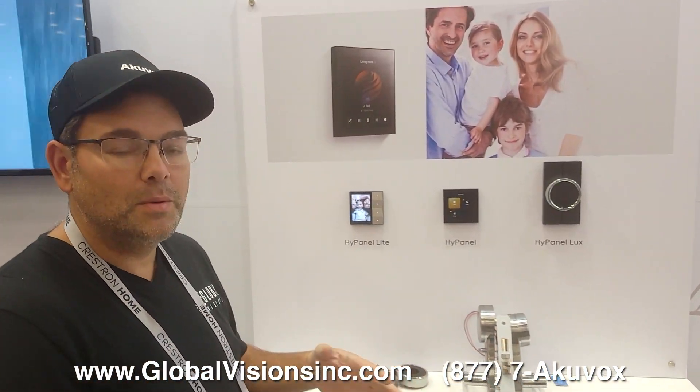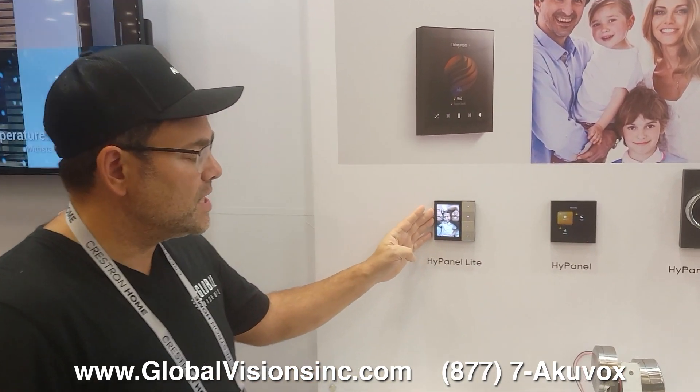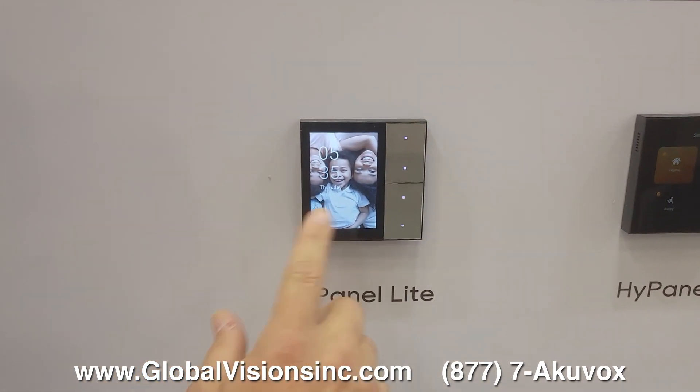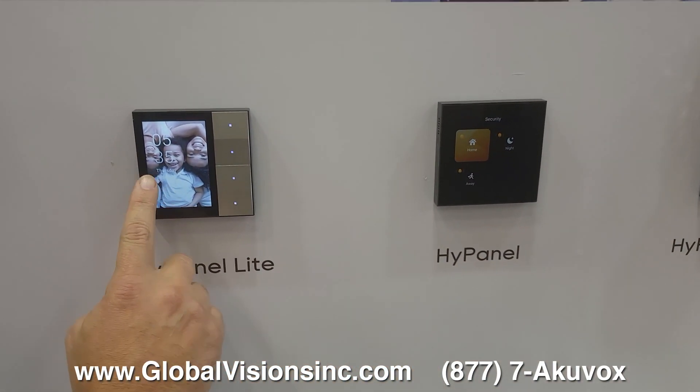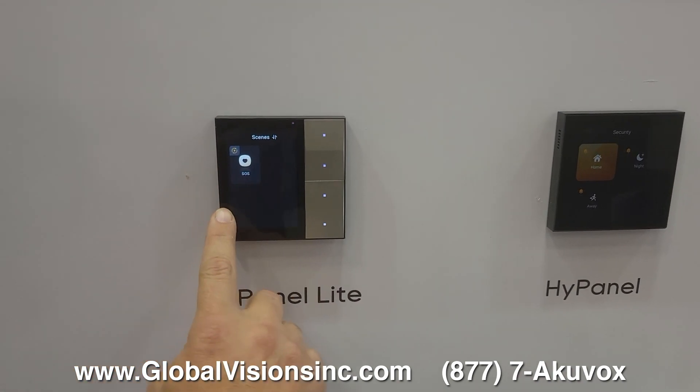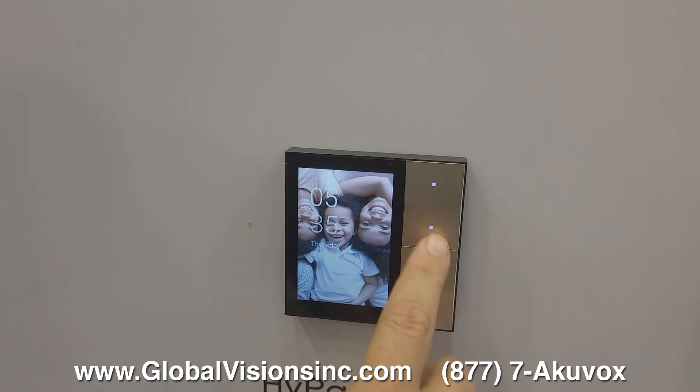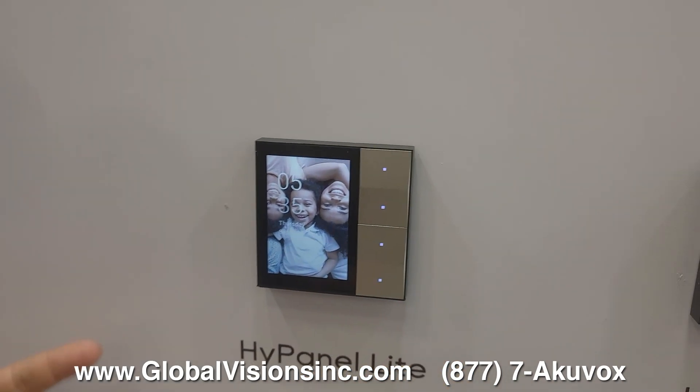AcuVox has been known for their intercoms, communication for buildings and for homes. They now have added these high panels. This is the high panel light. They're also smart home controllers — they can run different scenes on them, you can have family photos, and you can have shortcut buttons to trigger lights or different relays.